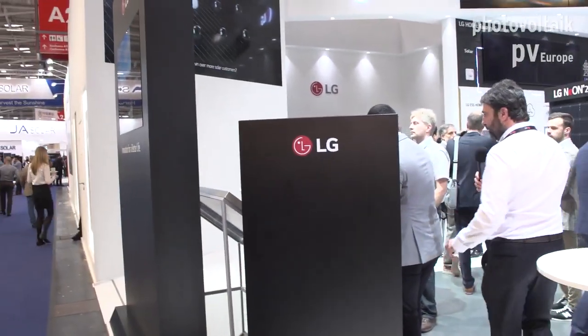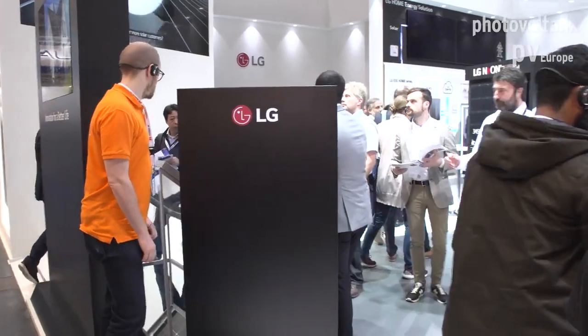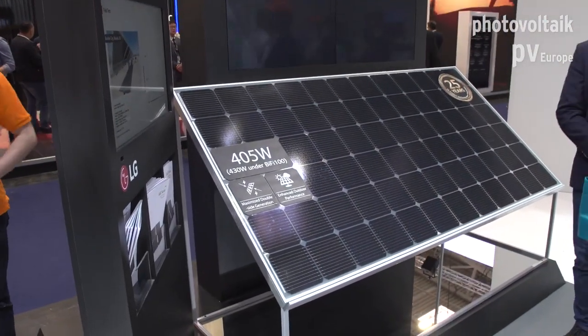Please follow me, I will show you. As you can see, we have two sides and LG is producing N-type wafers. The advantage of the N-type wafer is that we don't have the LID effect. What does LID mean? When you put the modules for the first time in sunlight, you can have degradation. Using N-type wafers, we can avoid this phenomenon and ensure better yield in the field.